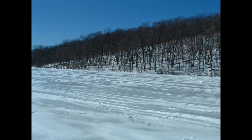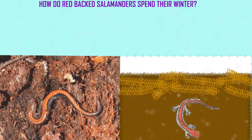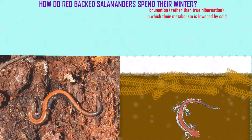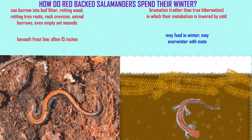Unlike animals which hibernate, salamanders can become active very quickly if the temperature warms. Red-backed salamanders burrow into leaf litter, rotting wood, rotting tree roots, the crevices between rocks, abandoned animal burrows, or even empty ant mounds. They burrow down to avoid the frost line, going perhaps 15 inches or so. They may actually feed in winter, given that some have had full stomachs in mid-January, and they may overwinter with their mate.